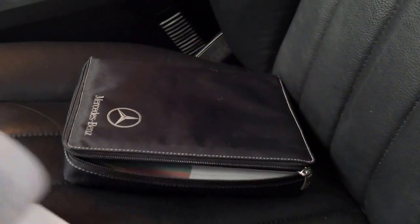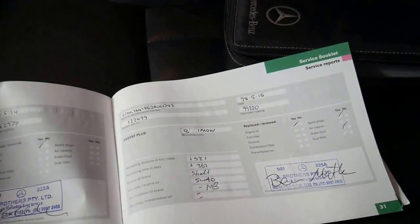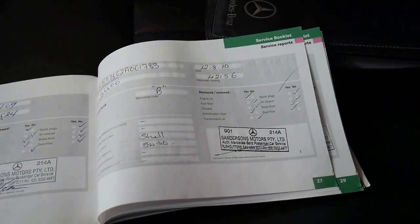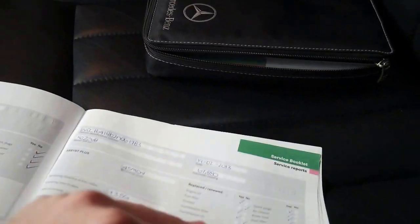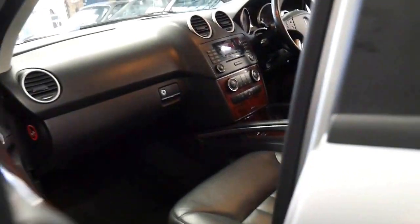If you look here, the last service was done at 114,000 kilometres at G Brothers. All the way through at 99,000 and 82,000 it went to Mercedes — specifically Sanderson's — from the beginning up until 67,000 kilometres, then it went to G Brothers. So that's a very good history indeed. Someone's really taken good care of this car.